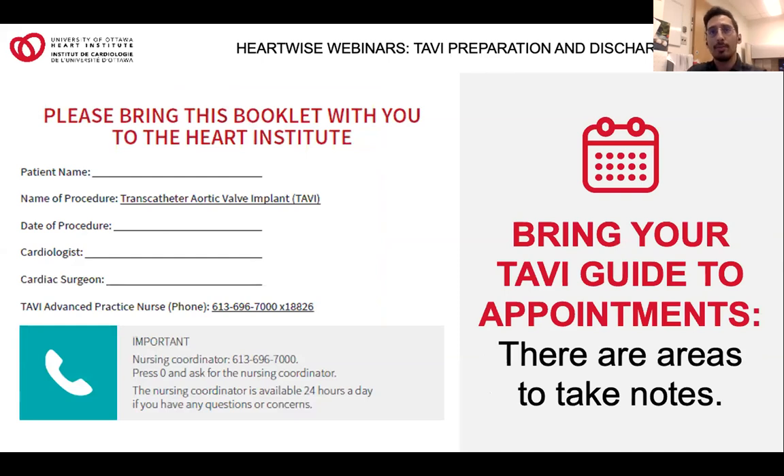We have a group of healthcare professionals to talk to you today. This includes a dietitian, a physiotherapist, occupational therapist, vocational counselor, the advanced practice nurse in cardiology, and the advanced practice nurse in diabetes. Our goal is to provide you with more information to help you prepare for the procedure and start planning for your discharge after the TAVI procedure. Hopefully, this will help you reduce anxiety and address some of the most common questions patients have going through the TAVI process.